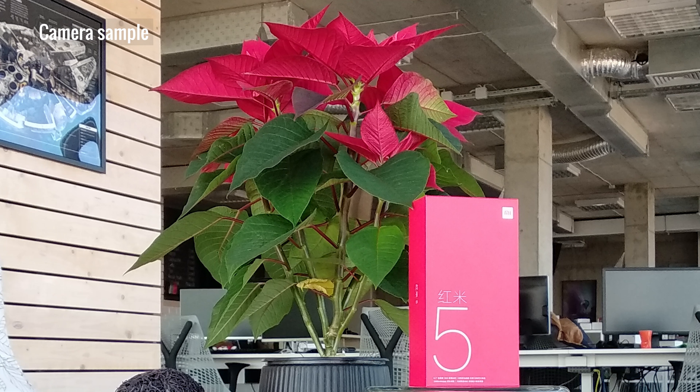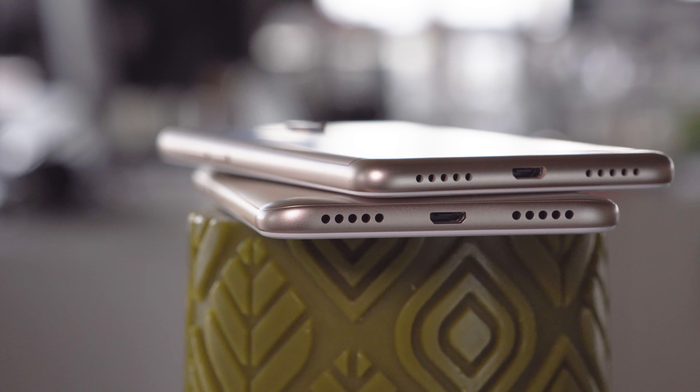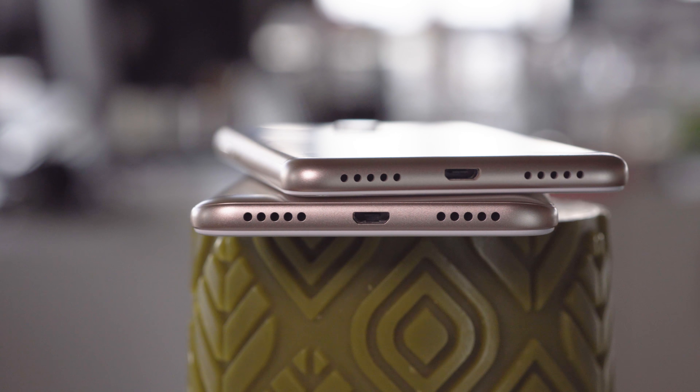Both the Redmi 5 and the 5 Plus have a 12 megapixel main shooter with an f2.2 lens and LED flash. Here's a quick sample to give you a sense of the quality. There's also a 5 megapixel selfie cam, but neither the selfie cam nor the main cam allow for bokeh mode.